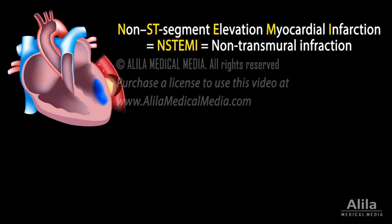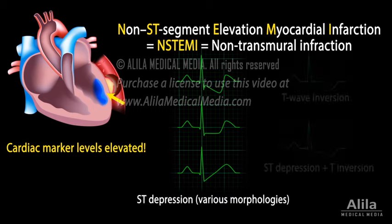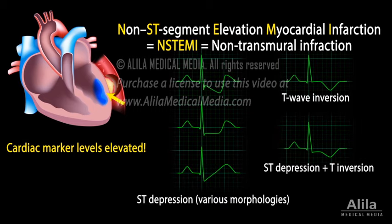Non-STEMI is infarction that is limited to the inner layer of the ventricular wall. Cardiac marker levels are elevated as a result of myocardial cell death. ECG changes may include ST-segment depression or T-wave inversion but not ST-segment elevation.